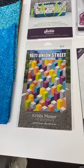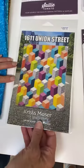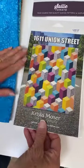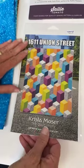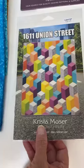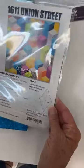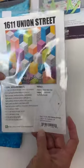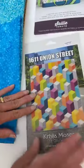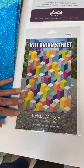For patterns, we have a new one from Krista Moser — the diamond ruler queen. It's made with the 60-degree diamond ruler and it's called 1611 Union Street. It's offered in a lap size and a wall size. We have that pattern available as well as the ruler that's required for it.